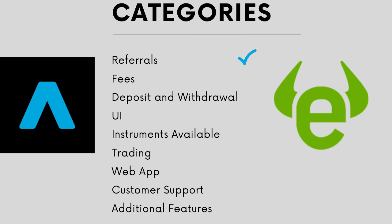For eToro, there is no referral program within the UK. There is one for various other countries so you may want to look that up if you're not from the UK, but for UK users you can't get anything for free unfortunately. So this point is going to go to Trading212.